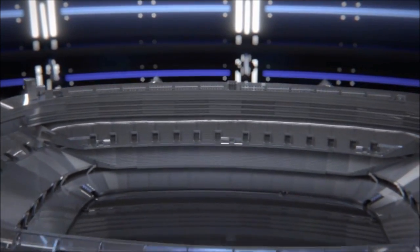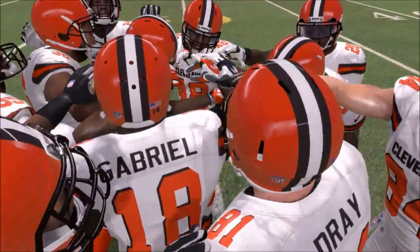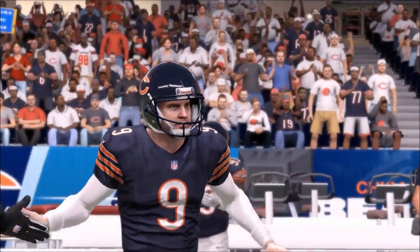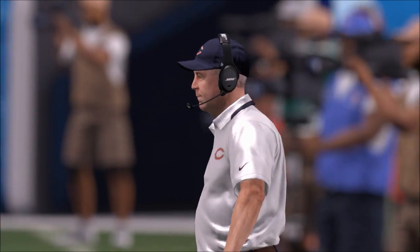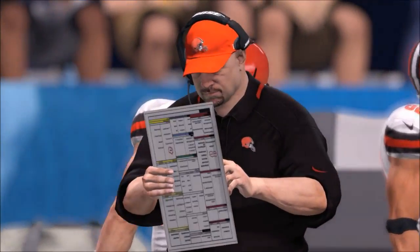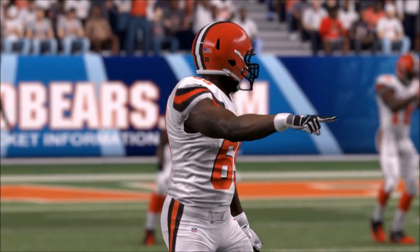Hello everyone and welcome back to the Cleveland Browns franchise. Week 4 of the preseason is upon us as the Cleveland Browns get ready to face the Chicago Bears at Soldier Field. This team has dropped two straight in the preseason after a win in week 1, losing to the Tampa Bay Buccaneers and the Buffalo Bills. They're hoping to enter the regular season on a strong note, and a win here would give them momentum.